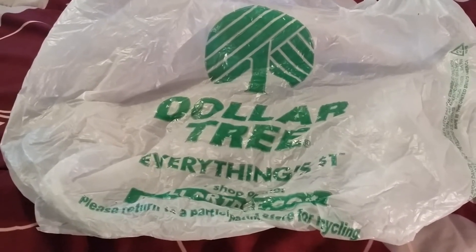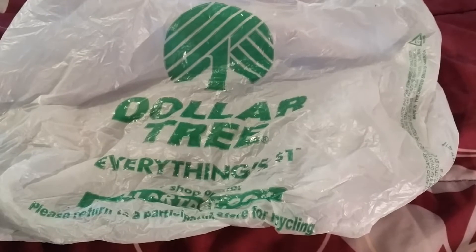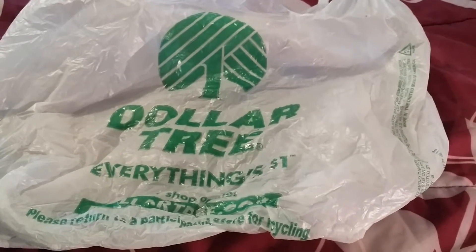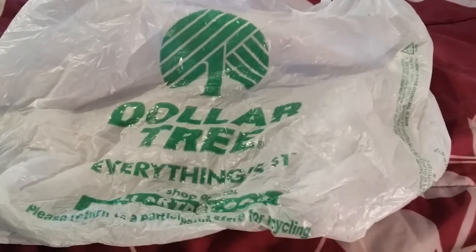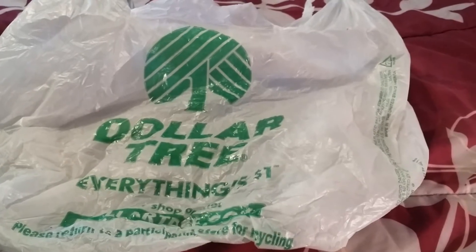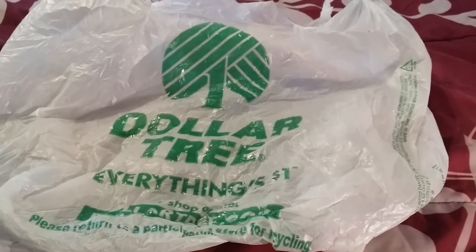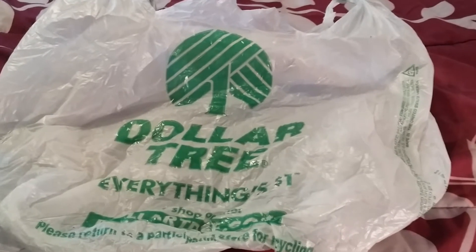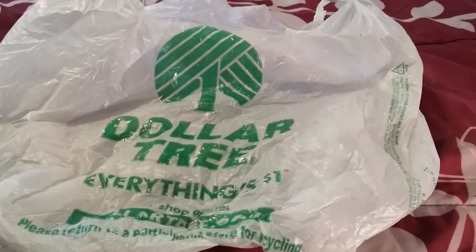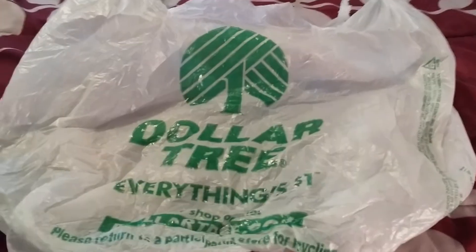Hi YouTube! This is Sweet Butterfly 7 coming at you with a July 24th Dollar Tree Haul 2014. I'm going to go pretty quickly for you — I'm not going to spend a lot of time going over everything, because I am starving. I went straight to the store and didn't eat anything. But I'm going to go ahead and get started. I purchased a few food items — well, mostly snacks — and everything else is a non-food item. Hopefully you guys are having a great day and a great week. Thank you for viewing my Dollar Tree Haul. Let's get started.